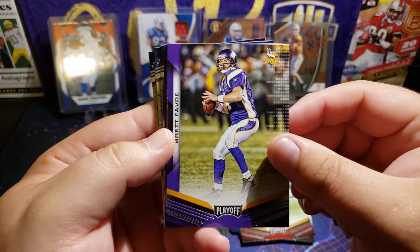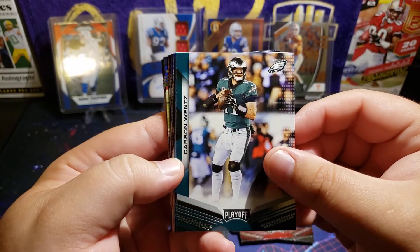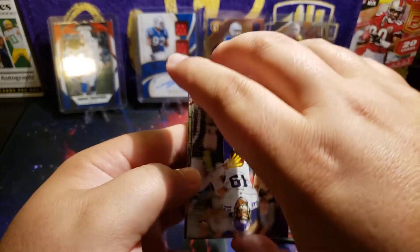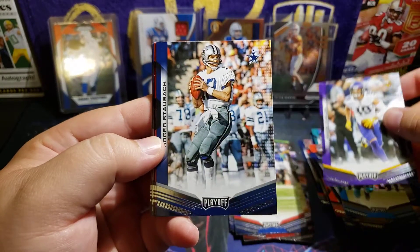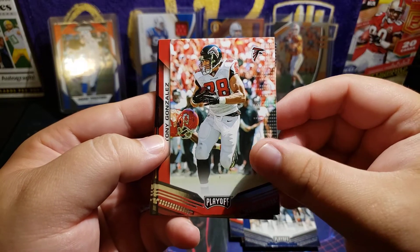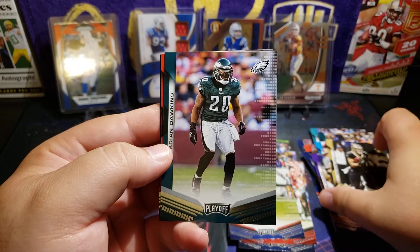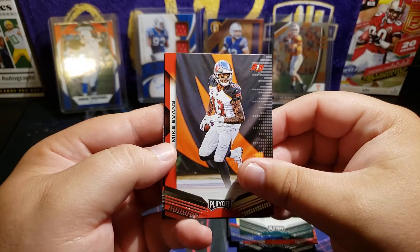Mason Crosby, Jerry Rice, Brett Favre — nice! I like that there are a lot of throwback and historic guys in here. Carson Wentz, Luke Kuechly, Tiki Barber — my brother liked that one. He's not a Giants fan, he just really likes Tiki Barber. Adam Thielen, Roger Staubach, Tony Gonzalez — that's cool. Eli, Taysom Hill, Brian Dawkins, Mike Evans.